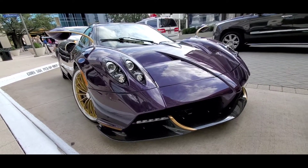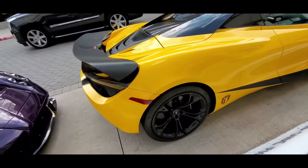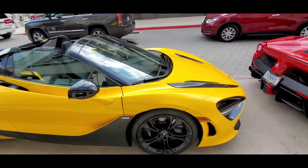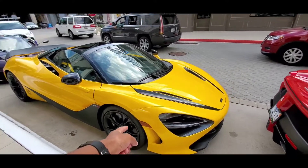And we got a 720S. Hate to say it, but this is like the one everybody has seen before — it's kind of crazy. He's got carbon ceramic brakes. This thing is super clean.